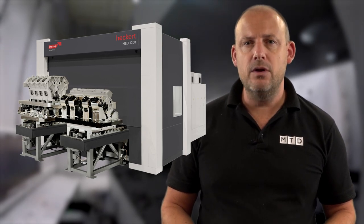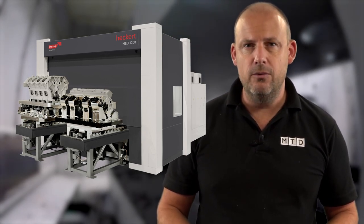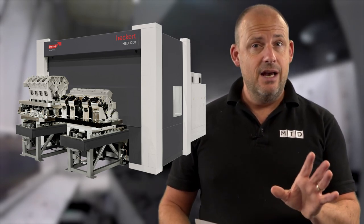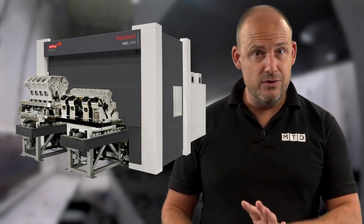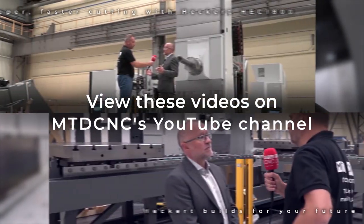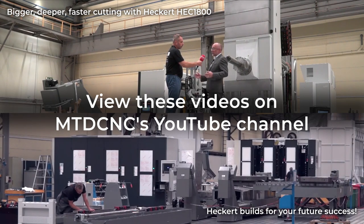Starrag Heckert's facility produces some great machines — all sizes for all markets. When Mark Dedman visited Chemnitz, he was really impressed with the temperature-controlled building for final assembly of the large machines, and also the fact that Heckert used their own machines to manufacture high-precision components. We feature these machines in a couple of older MTD CNC videos that you can see on the links shown on screen.